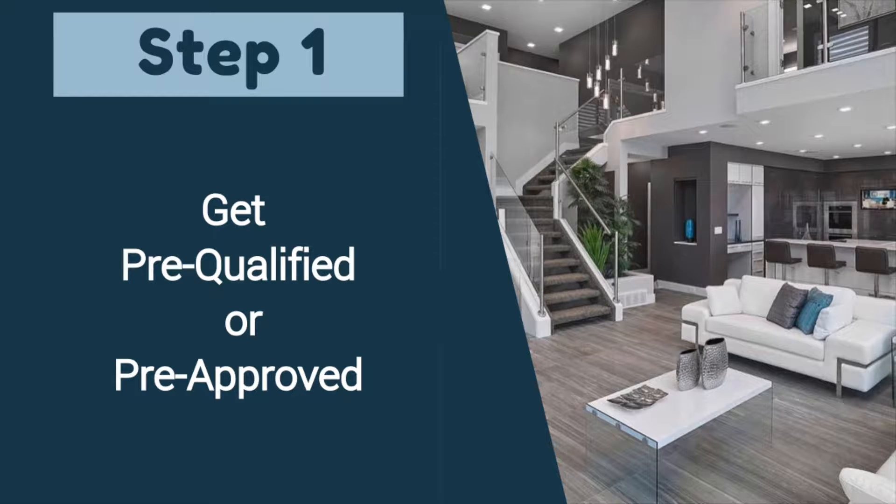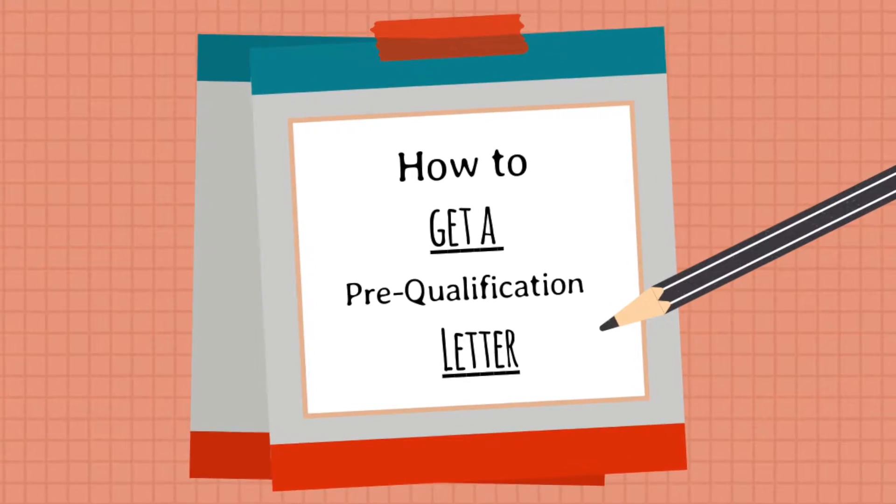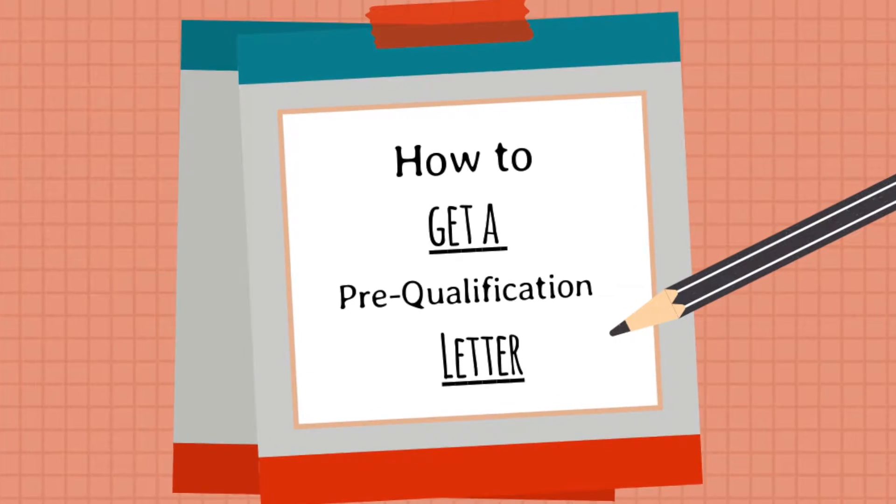The first step would be to get a pre-qualification, or even better, a pre-approval letter if you're getting a loan. Please refer to our video on how to get a pre-qualification letter for more details on that process.